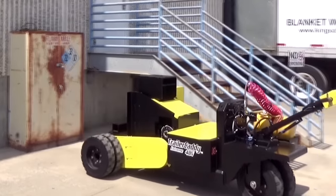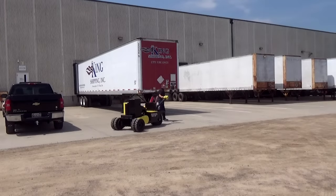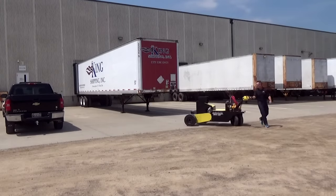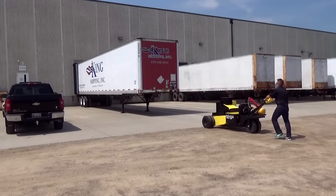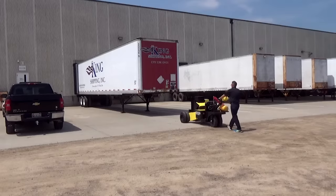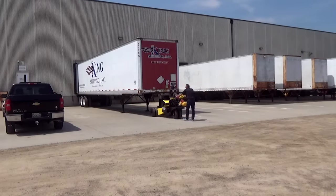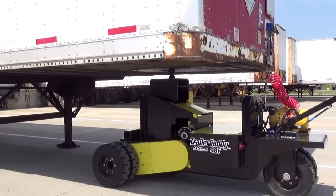This battery-powered yard dog is cleaner, more efficient and requires virtually no maintenance. The Trailer Caddy is designed to maneuver large 48 and 53-foot over-the-road trailers, tankers and heavy equipment trailers up to 70,000 pounds. It's the perfect solution for distribution centers, warehouses, manufacturing operations, or anyone who has to relocate trailers short distances indoors or outdoors.